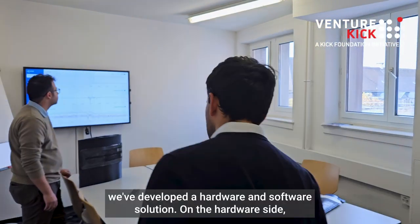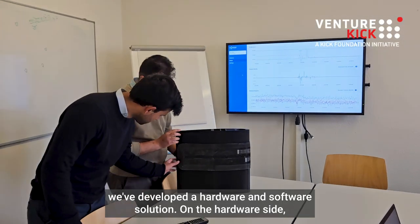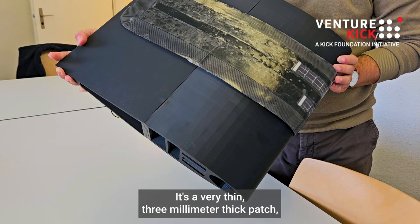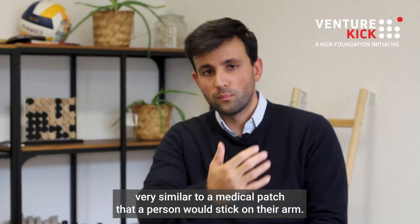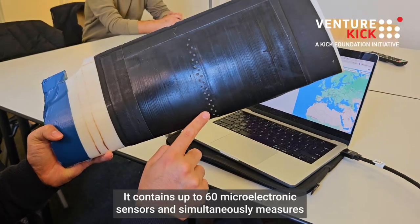At RTDT we've developed a hardware and software solution. On the hardware side, we have developed a novel type of sensor called Aerosense. It's a very thin, three-millimeter-thick patch, very similar to a medical patch that a person would stick on their arm, but we stick it to the exterior of a wind turbine blade.